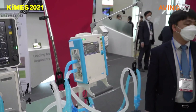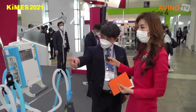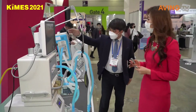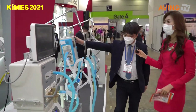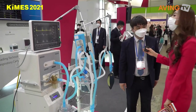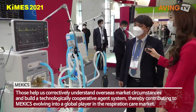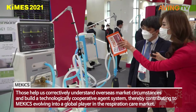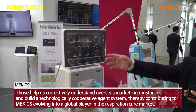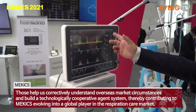So tell us about this — it looks really interesting. This one is a conventional ventilator, and this one is a portable ventilator. It's a very hot item right now because of COVID-19.